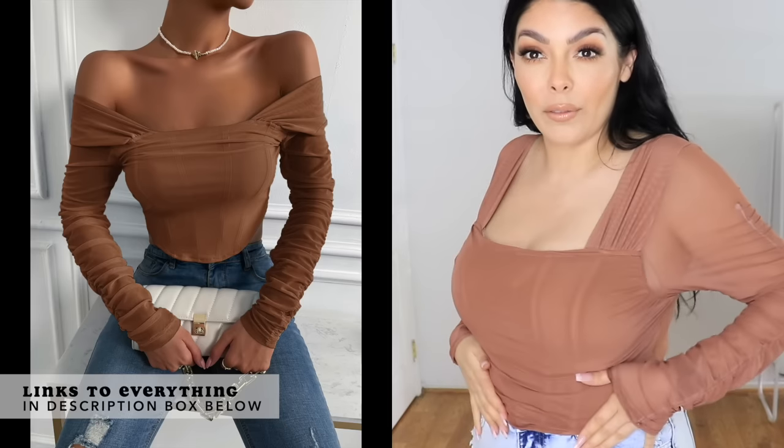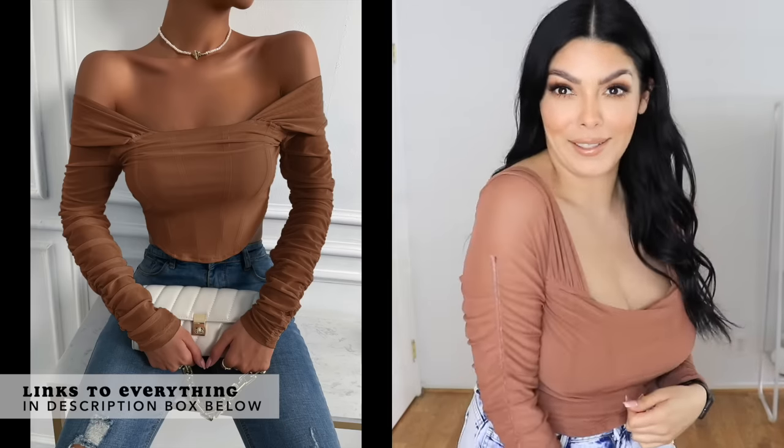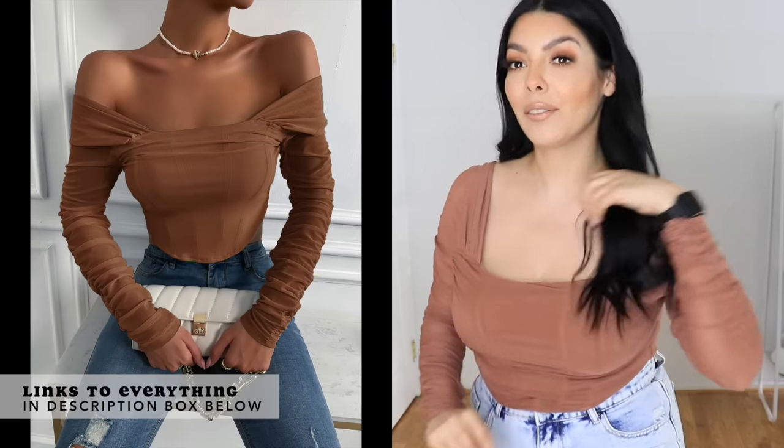I don't have any jewelry on because I don't want to poke holes in any of this really thin fabric. Here is the brown version of that white top. I think it complements my skin tone really nicely and it fits really nice. I love the way the material feels on my arms.